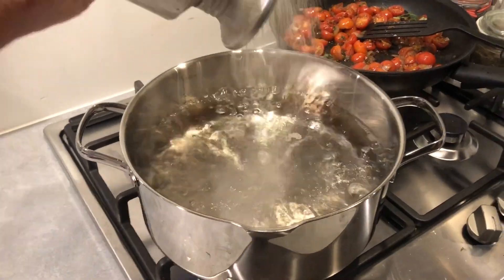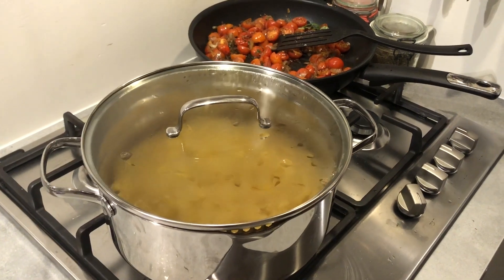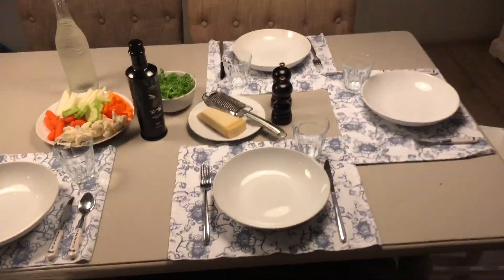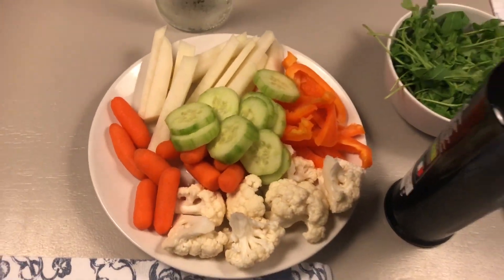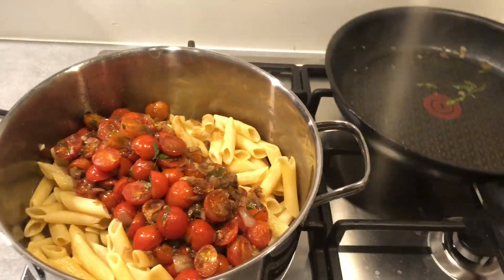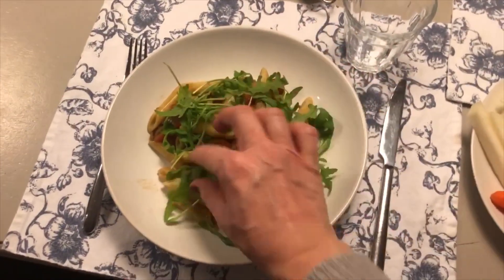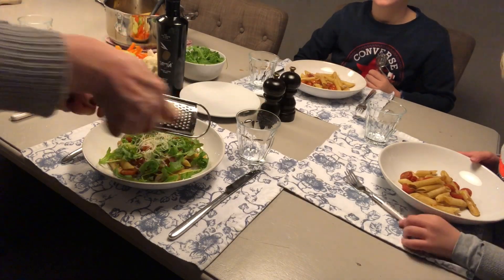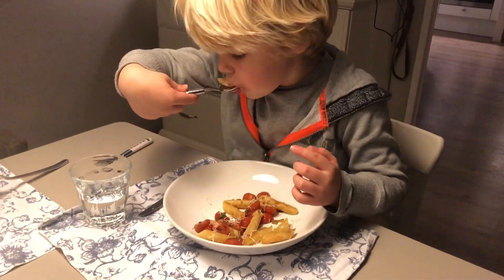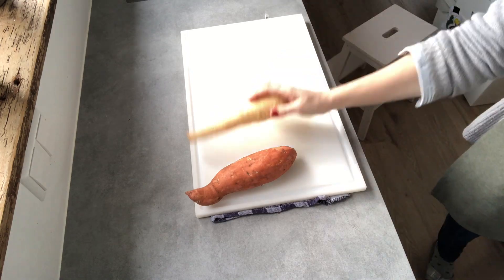Then cook the pasta in some salted water. By the way, my kids usually eat some raw vegetables as a snack around 4 o'clock, but today they got home late so I serve them with dinner — carrots, cauliflower, cucumber, bell pepper, and kohlrabi. My kids don't always eat cooked veggies, so this way I make sure they get their vitamins. When the pasta is ready, add the tomatoes, some olive oil, rocket, and Parmesan cheese to taste.